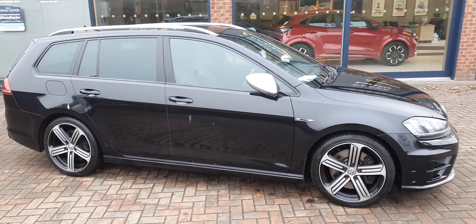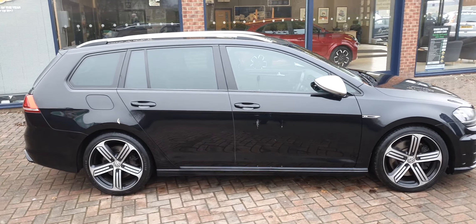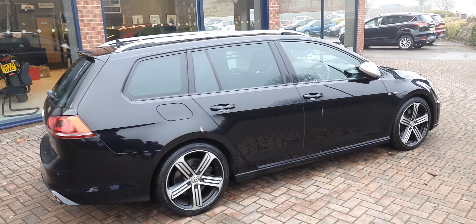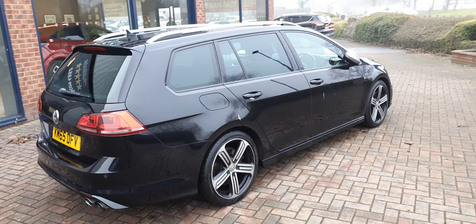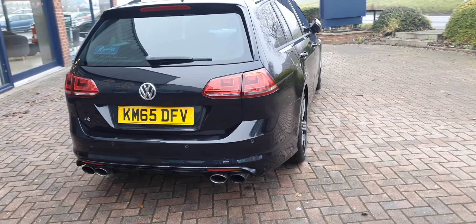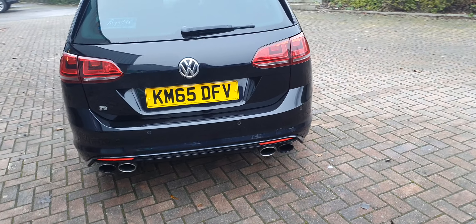We have an initial walk around the car, finished in black coachwork, chrome roof rails, the nice five-spoke wheels, rear parking sensors, twin tailpipes.